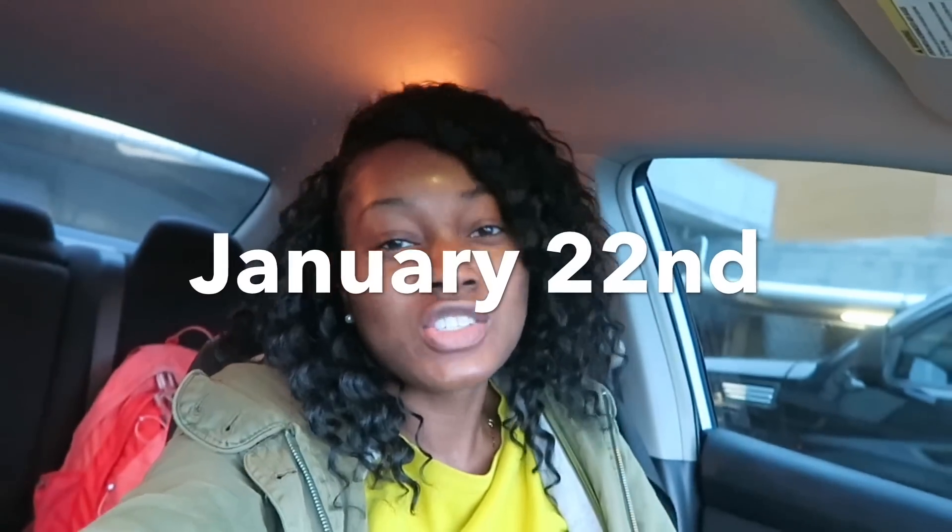Good morning guys, it is super early — 7:50 a.m. — and I am at my next appointment. It's actually not a microneedling appointment, it's for a facial and a chemical peel. The appointment is so early because I had to work around my class schedule to get these appointments in. I'm about to head in now.